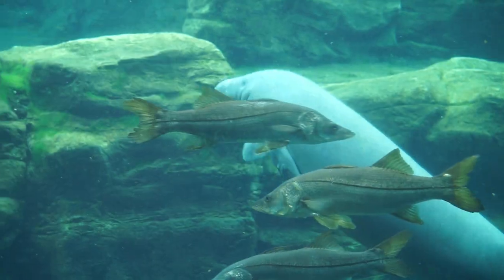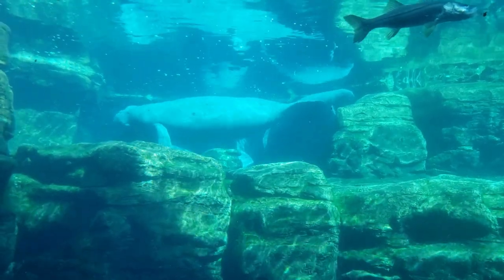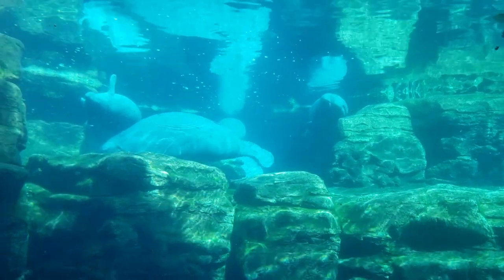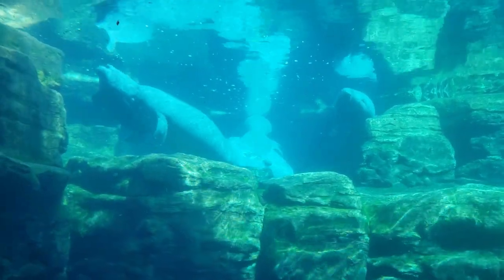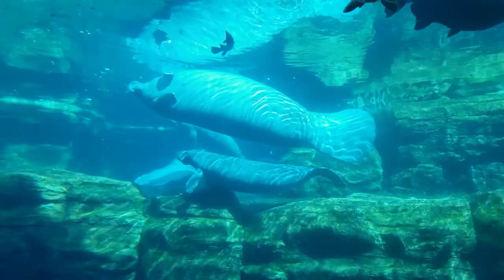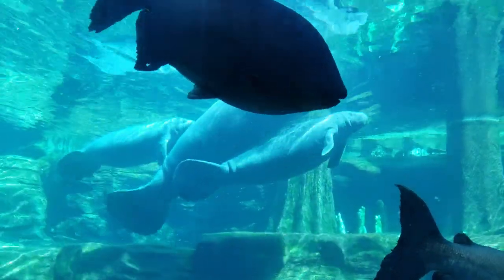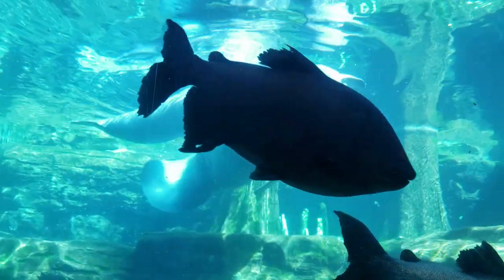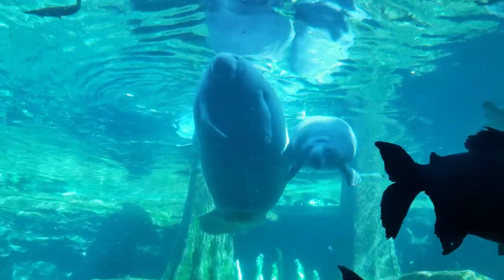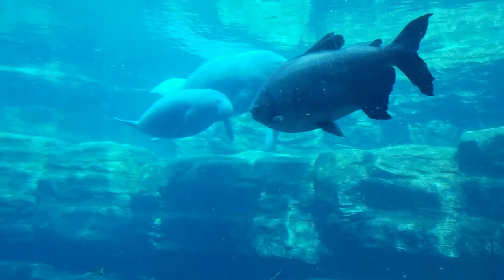Manatees share their tank here with three types of gar — the longnose, Florida, and alligator — as well as bluegill. Other species are invasive to our waterways, and these include the Ripsaw Catfish, Black Pacu, Red-tailed Catfish, and the Plecostomus. SeaWorld asks us to do wildlife a favor by never releasing non-native species into the wild, as they often out-compete natives for food, spread exotic diseases, and face little or no predators to stop them from taking over new areas.